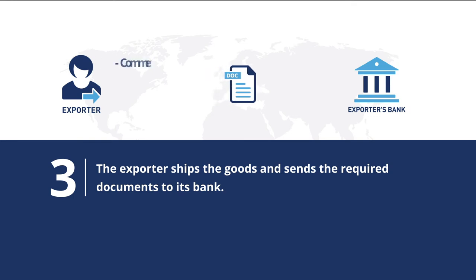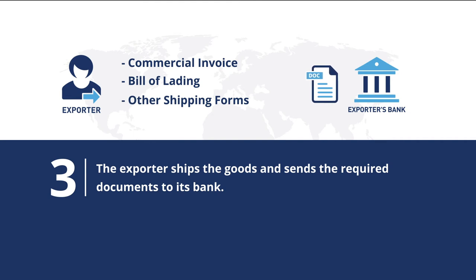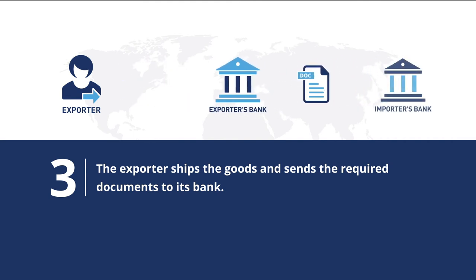These documents include the commercial invoice, bill of lading, and other shipping forms. The exporter's bank ensures receipt of all documents required by the bill of exchange, then forwards them to the importer's bank.